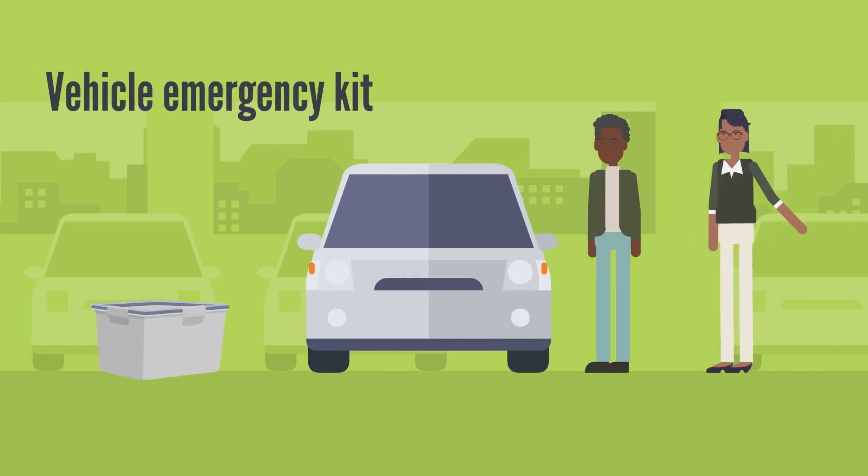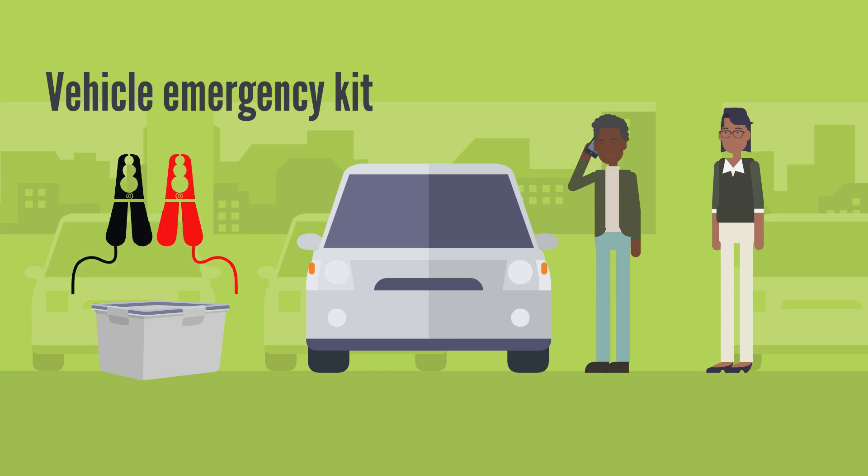Your vehicle emergency kit is your lifeline on the road. Include things like a flashlight, booster cables, non-perishable snacks, water, blankets, and emergency flares.